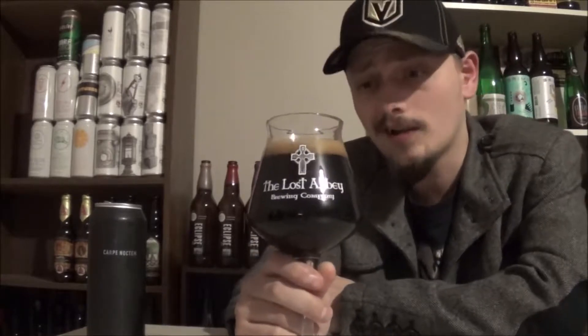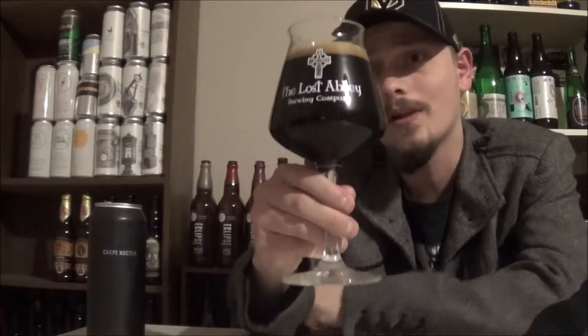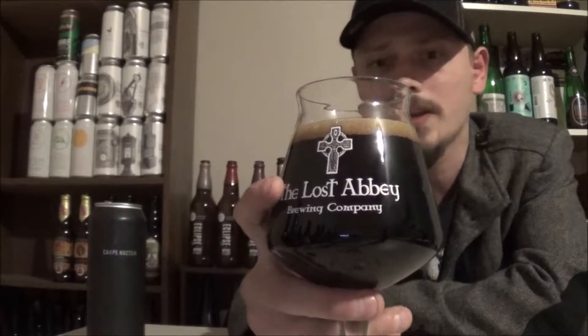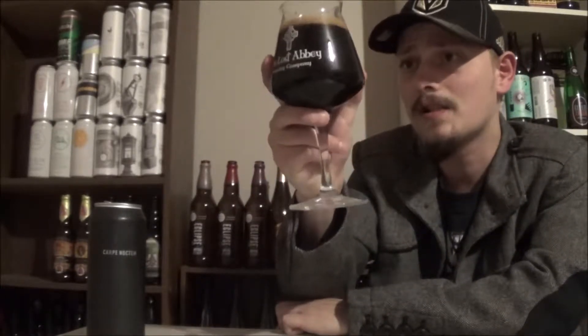Carpe Noctum pours a light motor oil pitch black body — nothing's coming through, no light whatsoever. There's about a finger of a really deep brown, almost caramel brown kind of head. Really beautiful looking beer, with a bit of alcohol legs when you swirl the glass. Looks really nice — let's get an aroma.